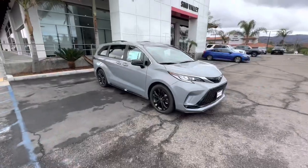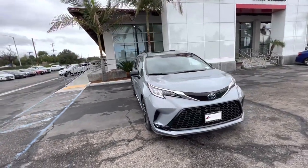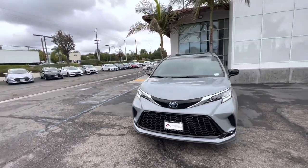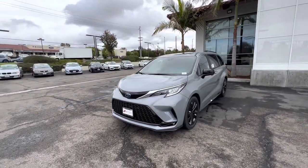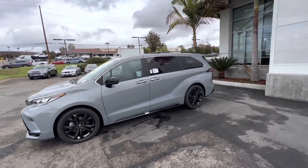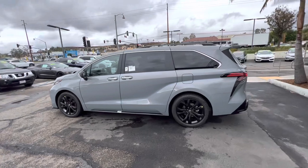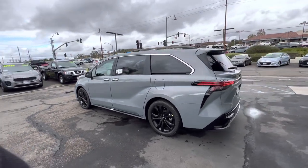Hey, what's up guys, City here with another Sienna video. I just wanted to show you I'm back at the Toyota dealership. I had the opportunity to film this cement 2023 Sienna XSE. I love the black rims on it — really good looking vehicle, the cement color just pops.